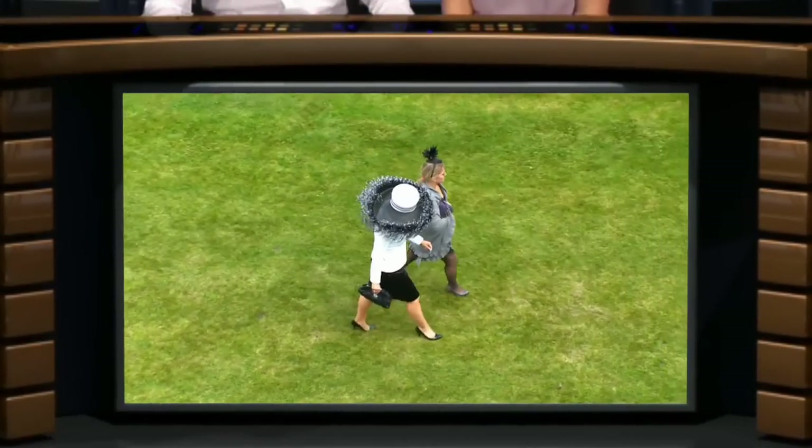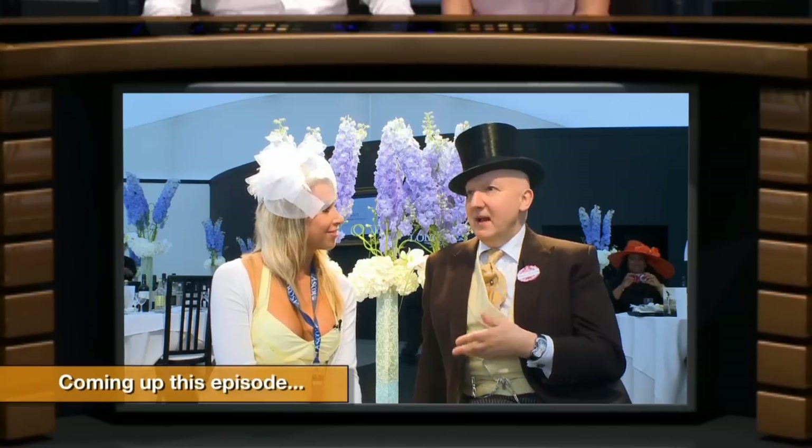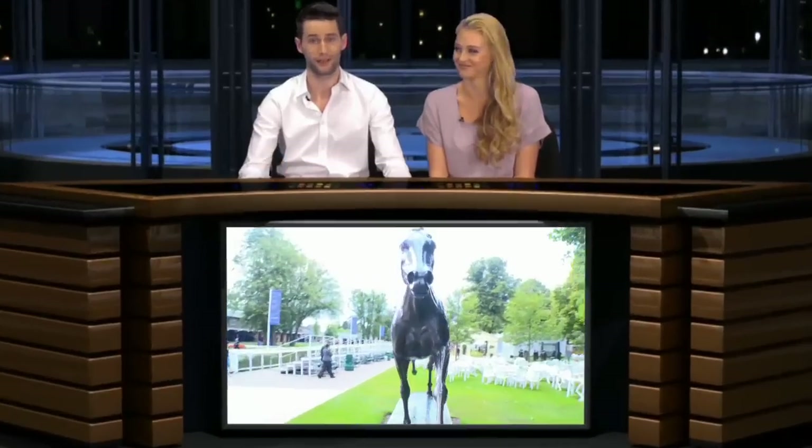Hi, we're here at the Fast Shot TV Studio. I'm Chris, and I'm Iskra. This week we're looking at the styles and trends associated with the Royal Ascot. We have a host of guest interviews and style tips, so let's not waste any time. And don't you dare click away.